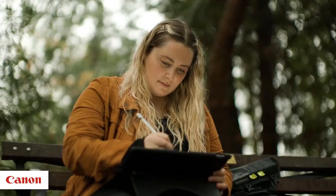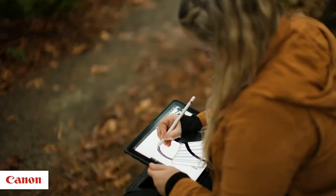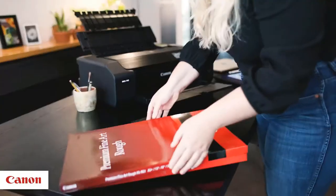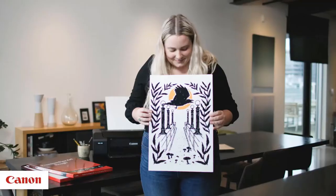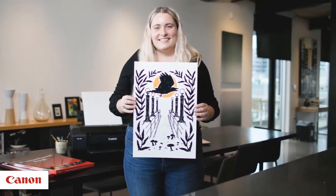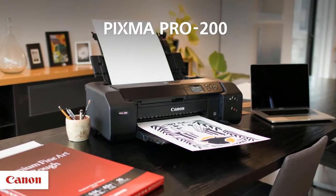Setup takes around 15 minutes or so. The PRO 200 is compatible with Canon's PPL software, and it can print at up to 4800 x 2400 resolution, like the PIXMA PRO 100. This is an excellent printer for anyone who wants to print gorgeous photos at home and is willing to spend a bit of cash up front to do so.